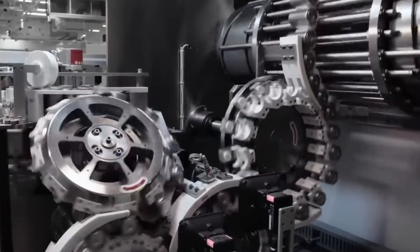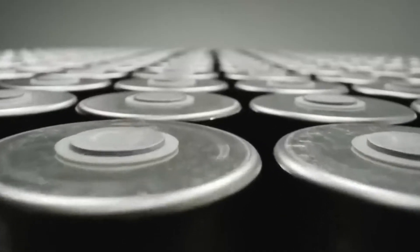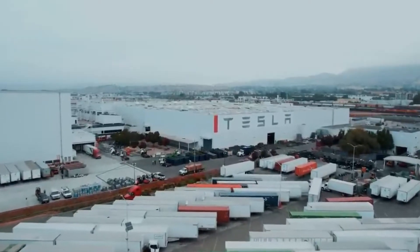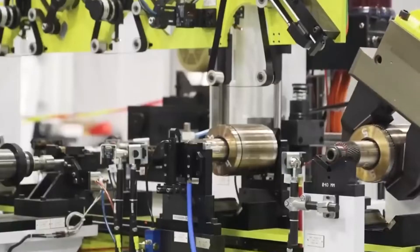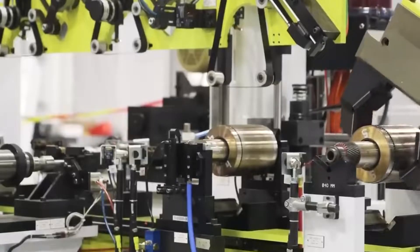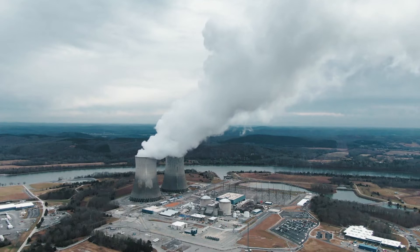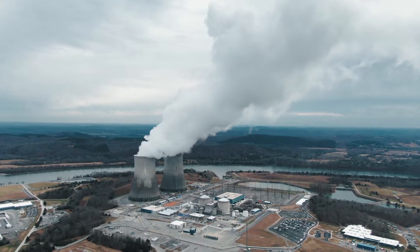By creating a sustainable manufacturing facility for electric vehicle batteries, the Gigafactory 1 is setting an example for other manufacturers to follow. As more companies shift towards renewable energy and sustainable manufacturing practices, we can expect to see significant reductions in carbon emissions and environmental damage.